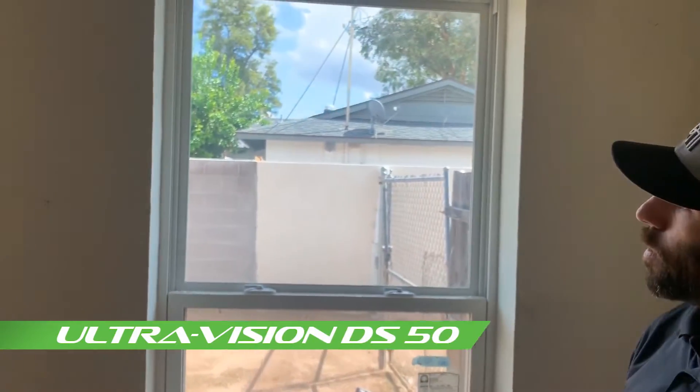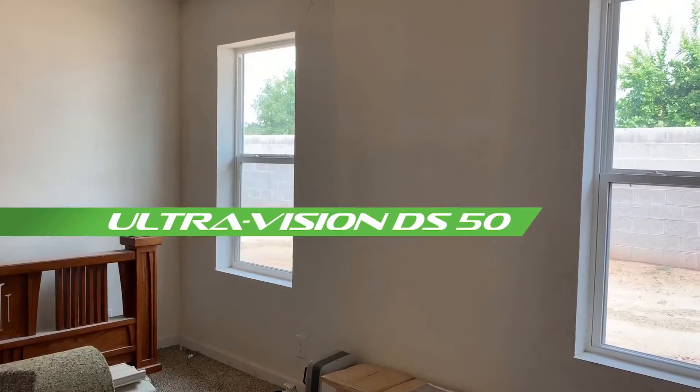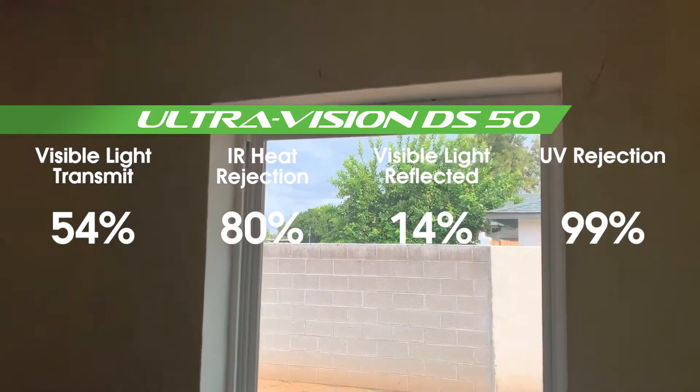Just completed Ultra Vision 50% install on this top window and wanted to give you a quick comparison top to bottom from the Ultra Vision compared to an untinted piece of glass. It's very natural looking but still has infrared heat rejection, which is the key. A lot of the other more basic films don't have IR heat rejection.